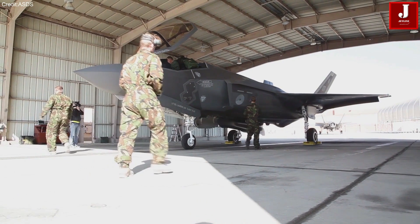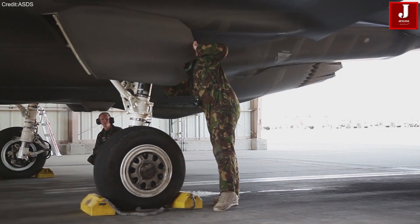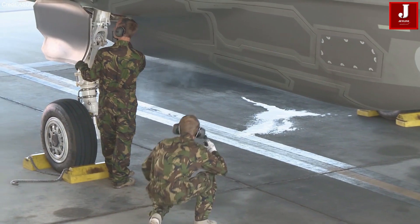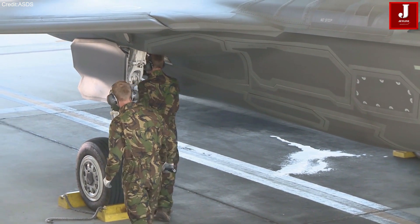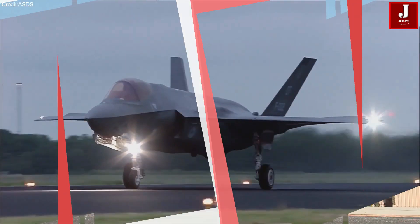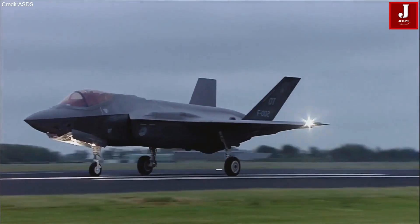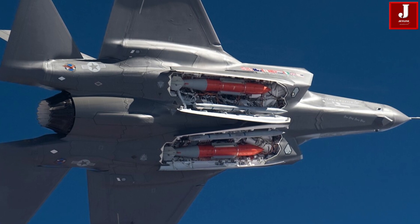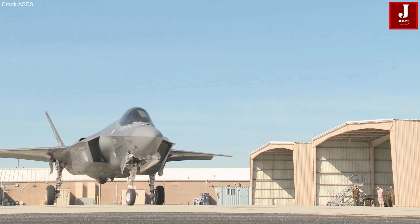The F-35, designed jointly by Lockheed Martin and Northrop Grumman, has a wide range of primary roles. It excels at stealthy all-weather strike missions, close air support, air superiority, maritime strike, reconnaissance, electronic warfare, and command and control operations. Its estimated price is roughly $80 million, with a flying cost per hour of less than $24,000, and its anticipated procurement is for 2025.